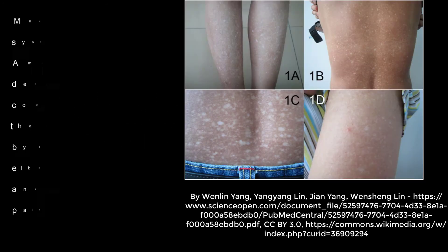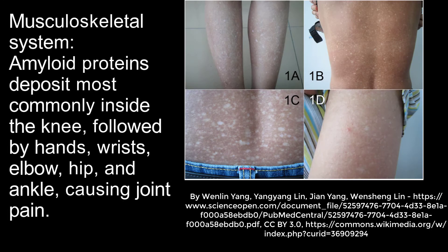In the musculoskeletal system, amyloid proteins deposit most commonly in the knee, followed by the hands, wrist, elbow, hip, and ankle, causing joint pain.